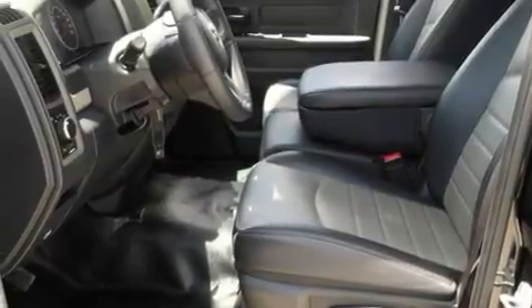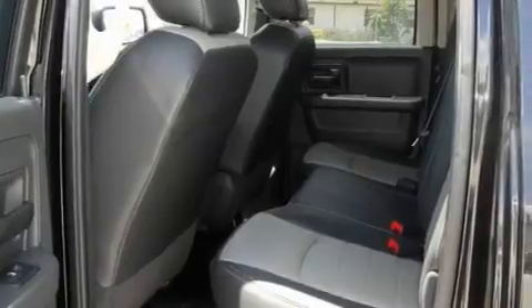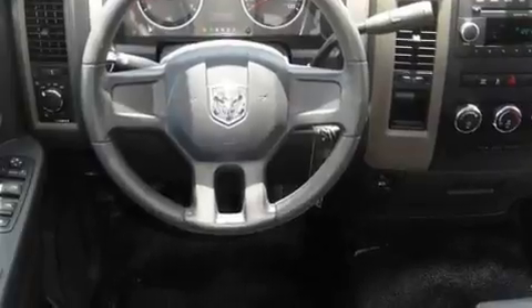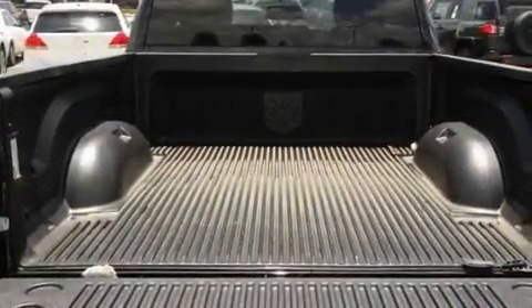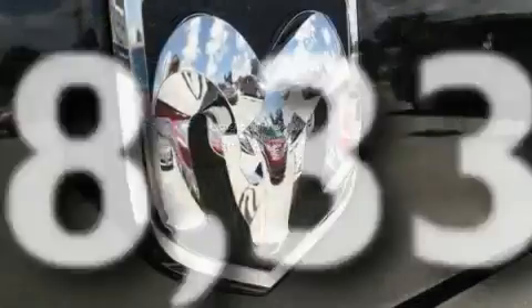Its top features include an engine immobilizer theft deterrent system, a low tire pressure indicator, traction control and stability control systems, halogen headlights, disc brakes with an anti-lock braking system, front airbags, and child seat safety anchors. This vehicle has fewer than 19,000 miles on the odometer.